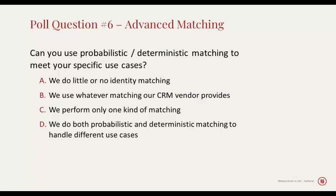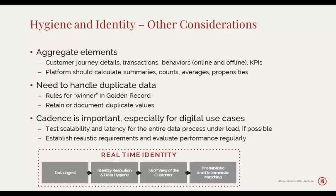Looking at the answers, many people are using whatever the CRM vendor provides, and a few are doing little or no advanced identity matching. For many people, the CRM is in their minds the master for their customer data. They may want to extend beyond the CRM to understand other sources of customer data, but the CRM is not necessarily the be-all and end-all when it comes to understanding customer data. Being able to move beyond that into doing your own matching inside a CEP or other software provides some important value.